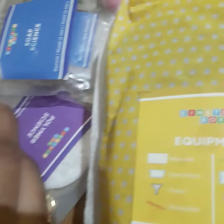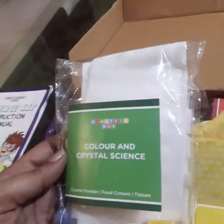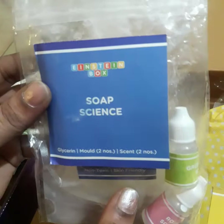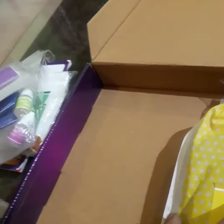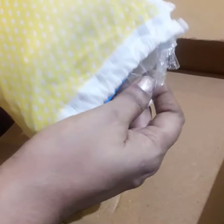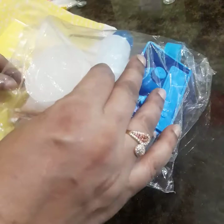चलिए इसको और deeply देखते हैं। इस box में है: color and crystal science, soap science, polymer science, और explosive science — यह अलग-अलग experiments बनाने के लिए सब दिया गया है। साथ में एक equipment bag भी है। चलिए इसको open करके एक-एक चीज़ detail में देखते हैं।